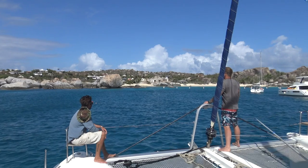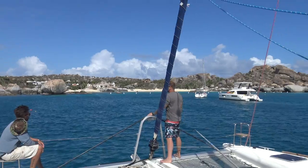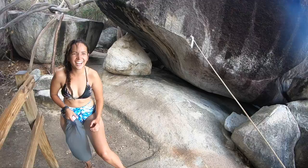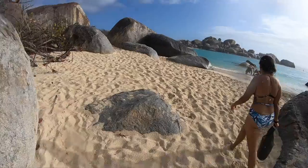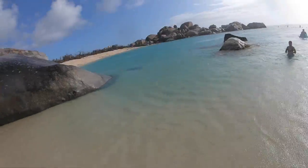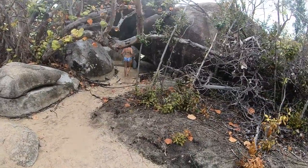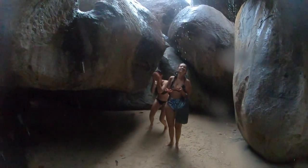The first place we got to was the Baths in Virgin Gorda. While Colin and Ben checked us out of the BVIs, Benji, Julia and I explored the massive boulders and nice beaches the Baths in Virgin Gorda has to offer. You cannot dinghy directly to the beach — you have to swim, which kind of makes the awesome rainwater boulder shower we had worthless when swimming back.